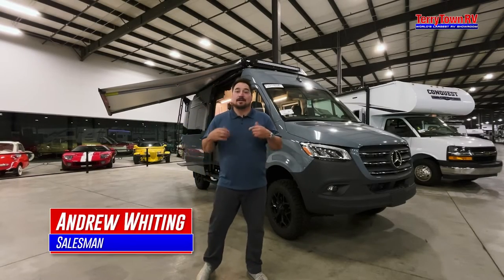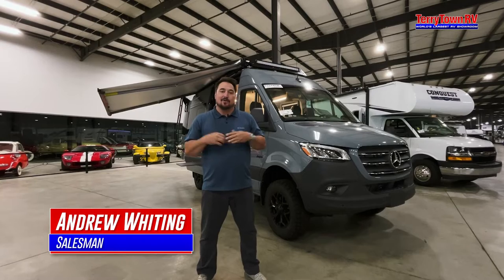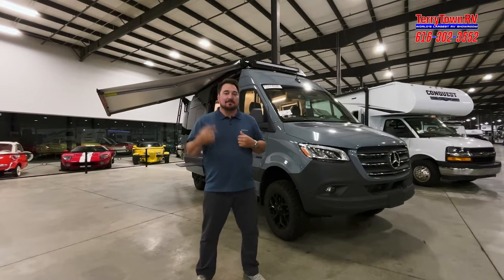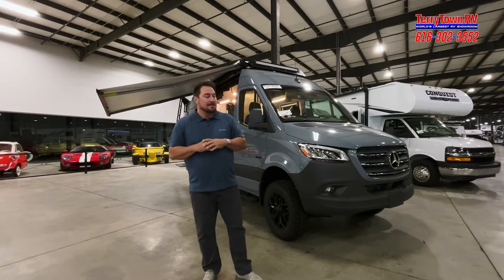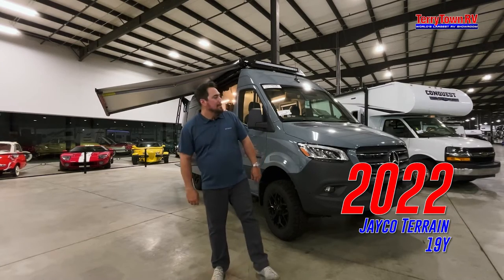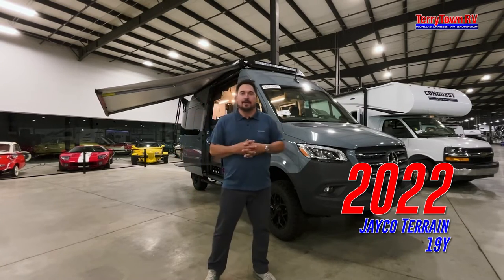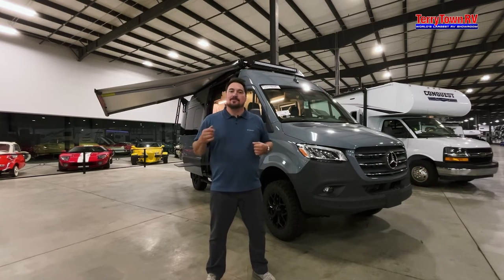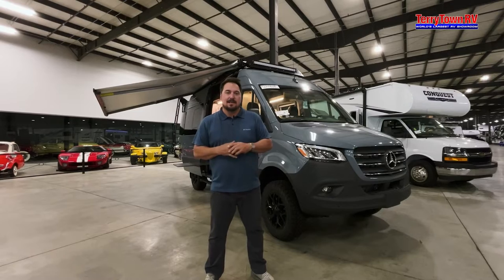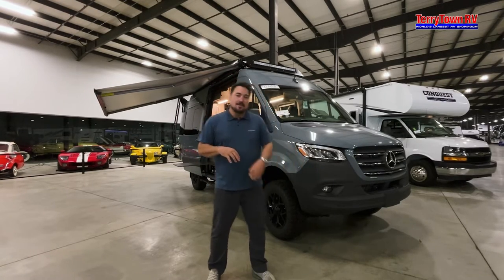Hey guys, Andrew here at Tarrytown RV in Grand Rapids, Michigan — the world's largest warehouse. Today I want to talk about the Jayco Terrain 19 and why this is for people trying to get actually off-grid. You see YouTube videos of people building out vans and spending a lot of money to get to where this thing comes standard.